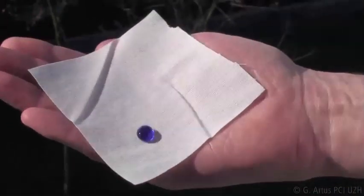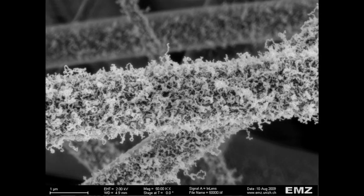The textile is given a coating of silicone nanofilaments which, when seen under an electron microscope, look like little worms standing up. These silicone nanofilaments make the fabric surface rough, allowing it to repel water.